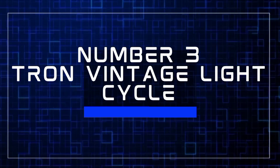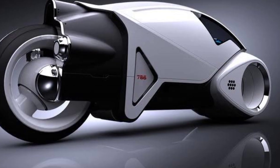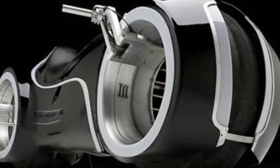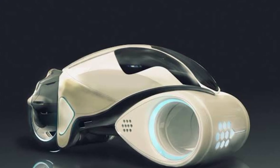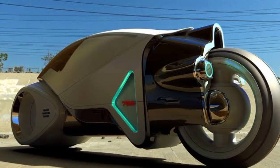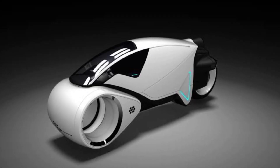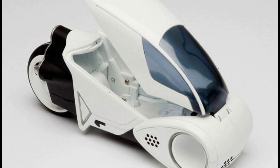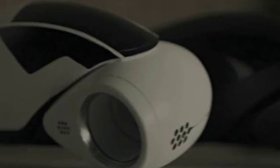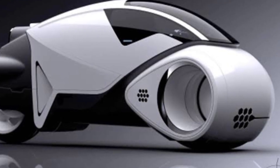Number three: the Tron Vintage Light Cycle. Parker Brothers Choppers, based in Melbourne, Florida, have brought the Tron light cycle to life with a limited run of 10 units. Priced at $55,000, these futuristic bikes are built on a steel frame with a fiberglass body, powered by a V-twin Suzuki TLR 1000 engine — and despite their otherworldly looks, they're entirely street legal. Weighing 474 pounds, the bike measures around 100 inches in length and 23 inches in width, with a seat 28.5 inches off the ground. Parker Brothers has also hinted at an iPad docking port that could display virtual gauges and ride information.